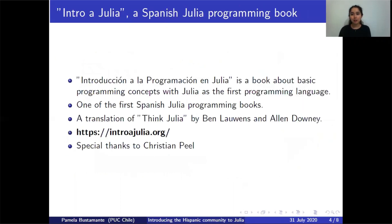In order to address this, we provided one of the first Julia books in Spanish. This book is called Introducción a la Programación en Julia. It is a translation of Think Julia, written by Ben Lauwens and Allen Downey. This translation shows you how to program — it covers basic programming concepts assuming that Julia is your first programming language. You can find it at the website intrajulia.org.